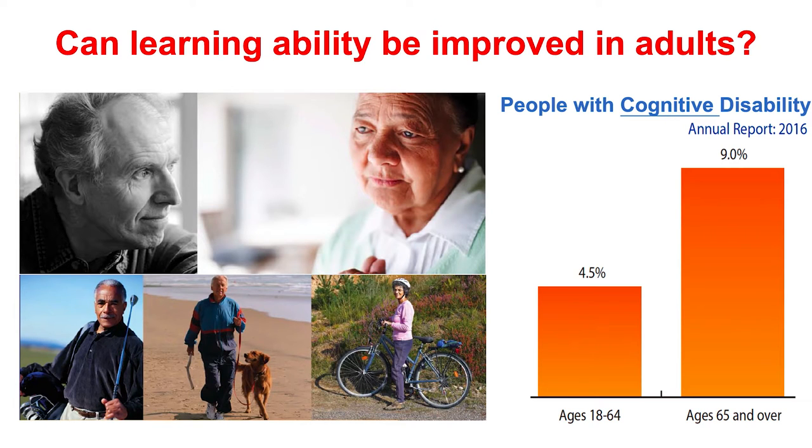Today I want to start my talk with one fact and one question. The fact is there are 4.5% adults with cognitive disability, and this rate can go up to 9% for the older people. So my question is, is there anything we can do to help by improving their learning ability?